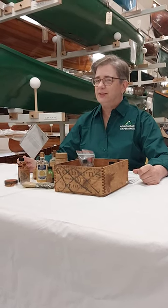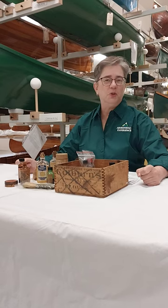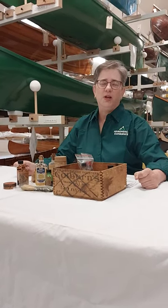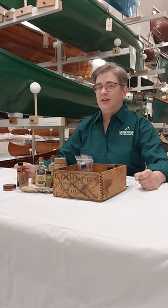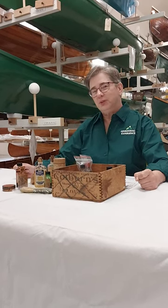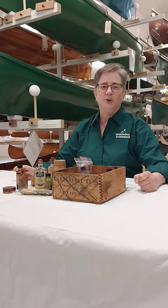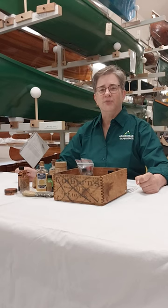Springtime is finally here in the Adirondacks and that brings many wonderful things — flowers, flowering trees, warm weather, we get to see the sun — but it's also a harbinger of other things that maybe aren't so nice, including the buffalo gnat, otherwise known as the Adirondack Blackfly.